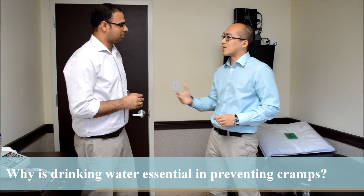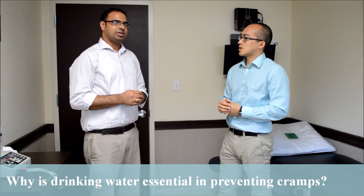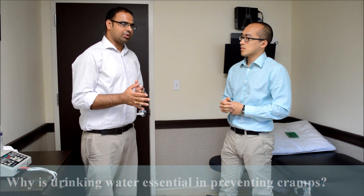Would you mind telling them why drinking water is essential in preventing cramps? Because hydration is necessary — it's one of the necessary methods to keep our electrolytes in the body balanced. Once these electrolytes are imbalanced, it can lead to cramps. It's your sodium and potassium levels that lead to cramps, so we need to hydrate our body with water. That's why hydration is important.